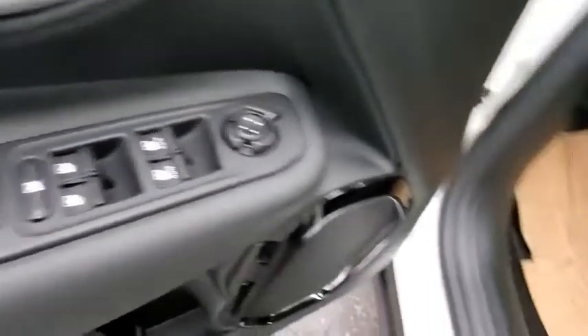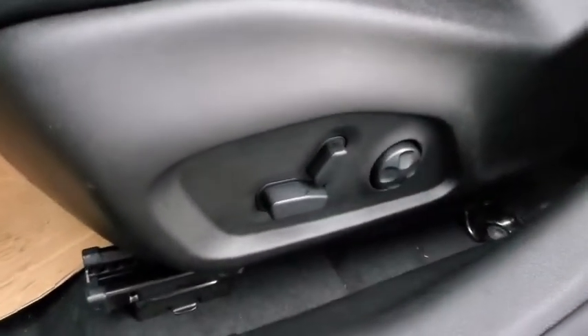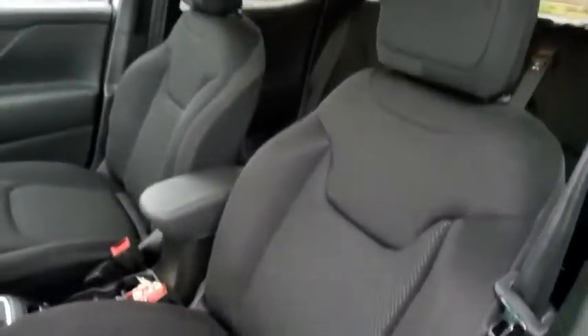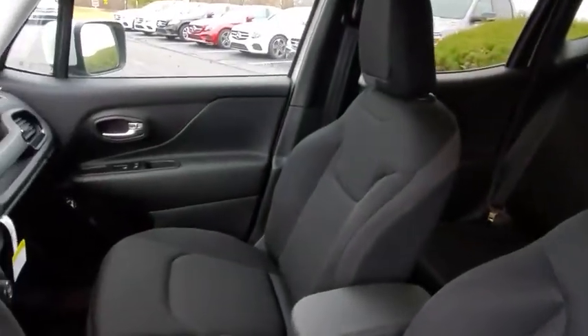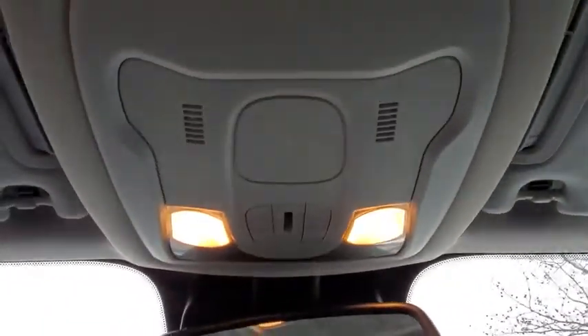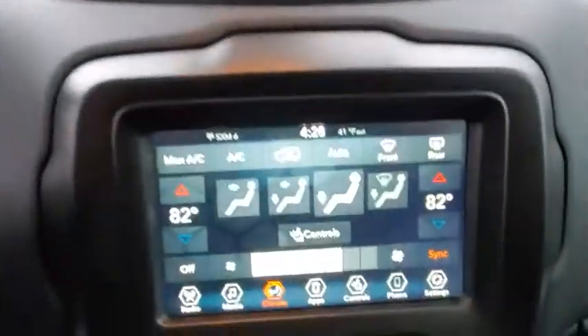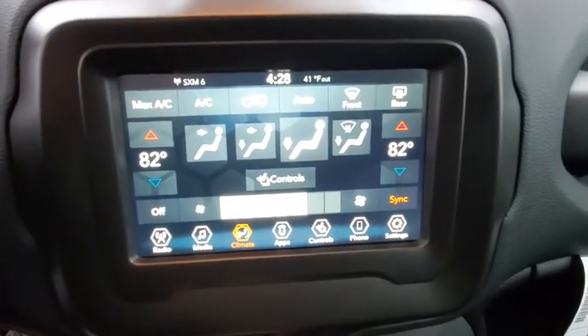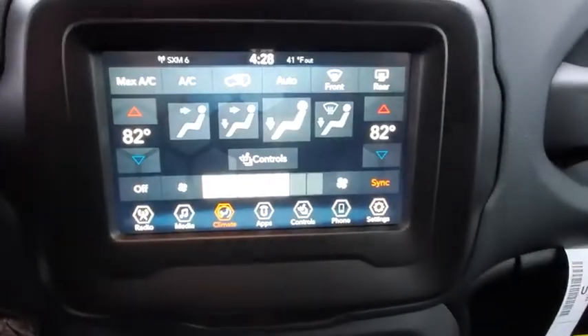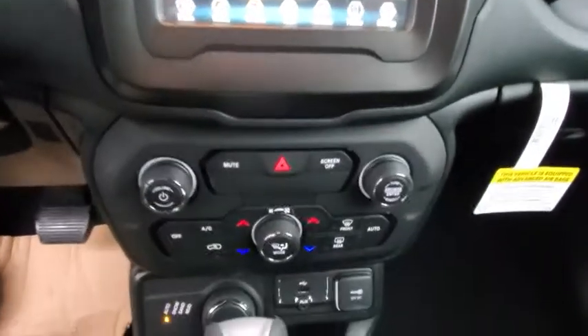Take this vehicle for a spin and see why so many shoppers are now proud owners. Let's hear from you. Thank you.